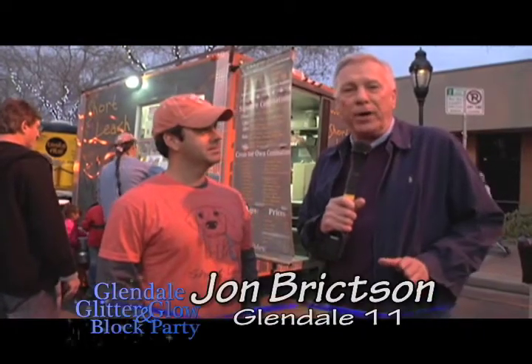Food trucks are really growing in popularity and they're making their first appearance here at Glendale Glitter & Glow. I'm at the Short Leash Hot Dog Mobile Truck with owner Brad Moore, and his wife Kat's inside taking care of customers.